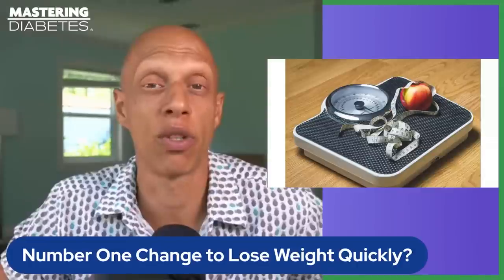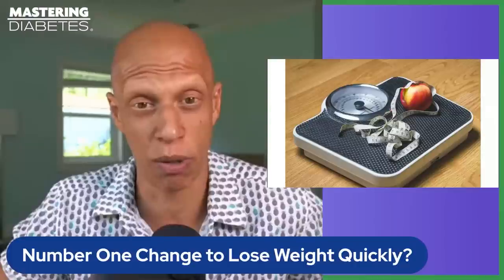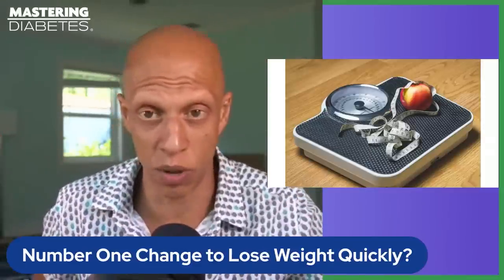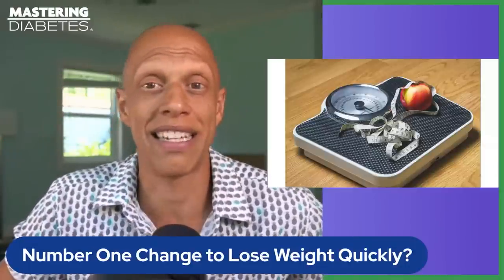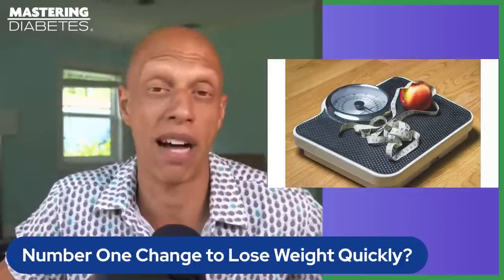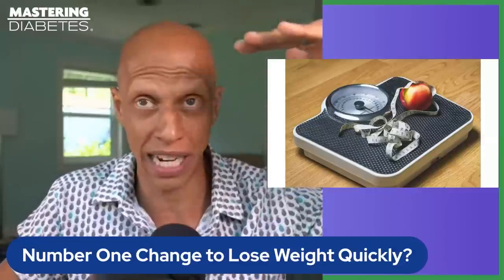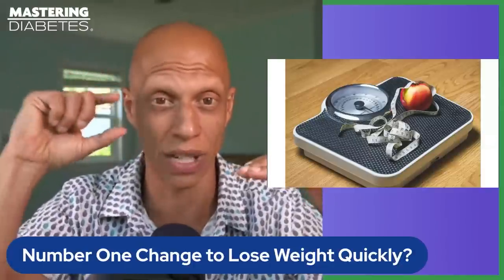The weight loss industry is full of books, programs, products, and supplements that teach you how to lose weight — it's a trillion-dollar industry that has only gotten more complicated and, I would say, unethical over the course of time. But weight loss is actually not that hard to understand biologically. Losing weight is literally a balance between how many calories you put into your body and how many calories you expend.